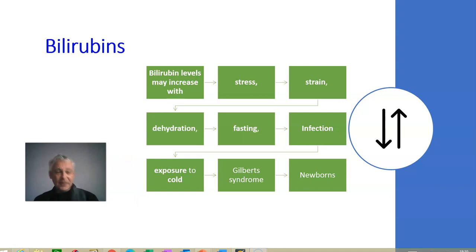Bilirubin is a liver product — a product of bile manufactured by the liver. Bilirubin goes up and down for everyone during their life a little bit; it's supposed to change. It goes up and down with stress, strain, physical hard work, lack of water, dehydration, and fasting — so for Muslim patients during Ramadan, bilirubin will go up. Infections — any infection — can push your bilirubin up, as can exposure to cold.